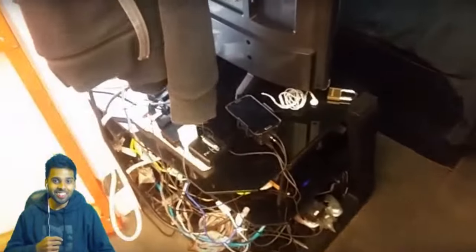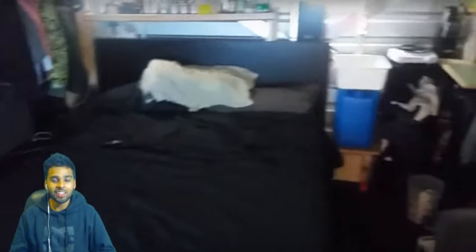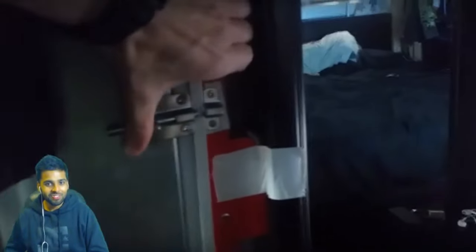So in here I've got my TV and entertainment center set up, I've got my bed, I've got my kitchen area over there complete with a fridge, and a couch over here. Once you're inside here you can close the door — I've screwed on a latch here so that way you can close it and lock it from the inside.